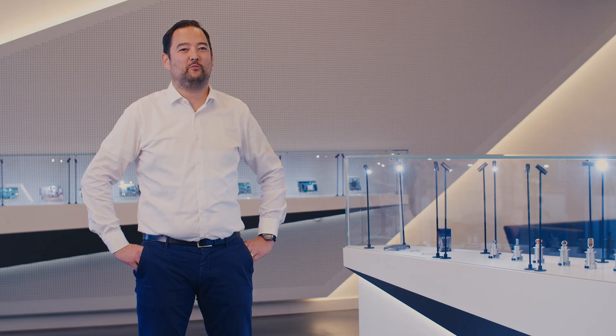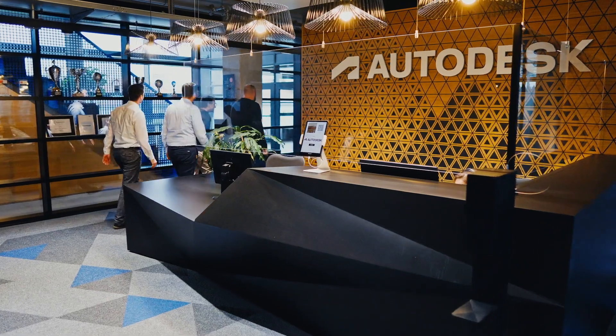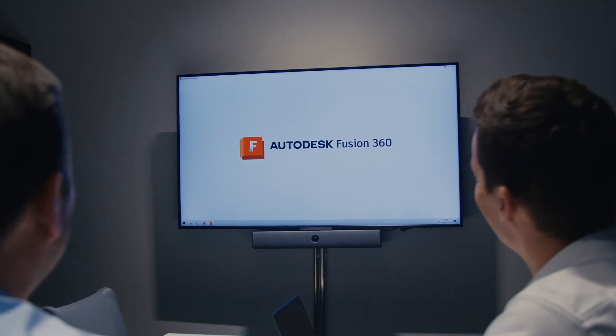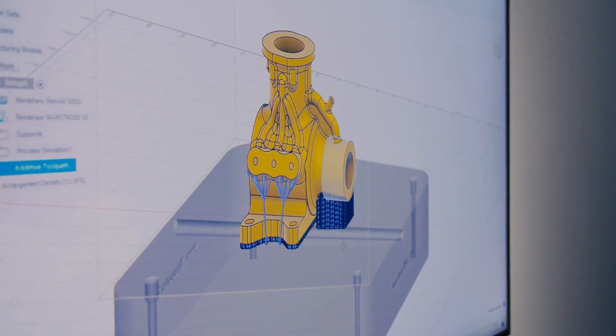We deliver world-class SDKs but often our customers need more, so we teamed up with the world leading CAD provider Autodesk. I am Alexander Oster and I work in the Fusion 360 product development group here at Autodesk. At Autodesk we have been striving to bring design and manufacturing capabilities to a mainstream market for over a decade. Millions of users are using Fusion 360 to design their products, to make their products, to simulate their products and to bring them to market.